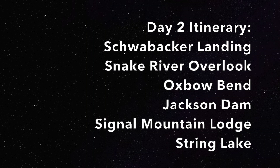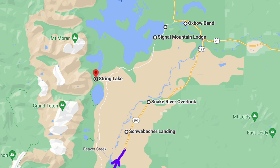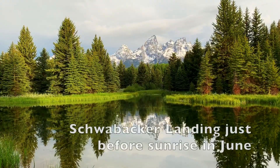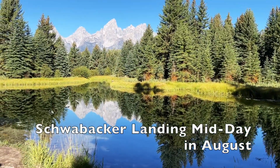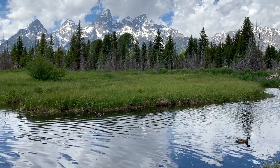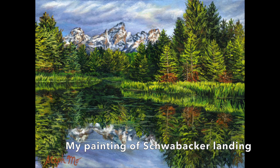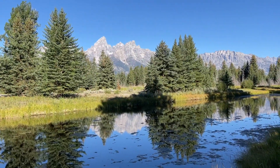Day two of our itinerary in Grand Teton is a little more laid back physically, but there's still a lot to see. Start by heading to Schwabacker Landing for sunrise — that's the best time to go because the sun rises in the east and illuminates the Grand Teton mountains beautifully. Schwabacker Landing is an area dammed by beavers off the Snake River, so the water is very calm. You can get gorgeous reflections of the mountains on the water, especially when they're golden from the early morning sunlight. There's a short one to two mile walk from the trailhead you can explore.